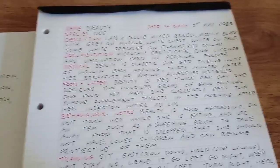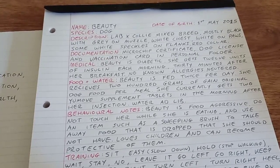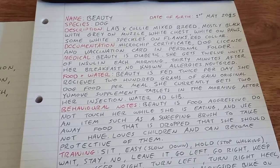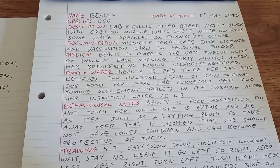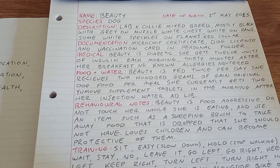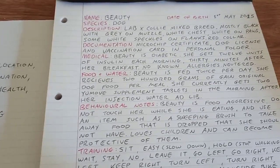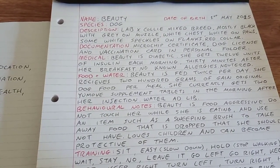What I have here: name and species — Beauty, and she's a dog. I have her date of birth. Don't write down age — write date of birth, because then if you forget to update this for a good while they'll still know roughly what age animal to look for. If you don't have a specific date of birth you could write just the year. If I write down she's six and don't update this for two years, they'll be looking for a six-year-old dog whereas she's actually eight.